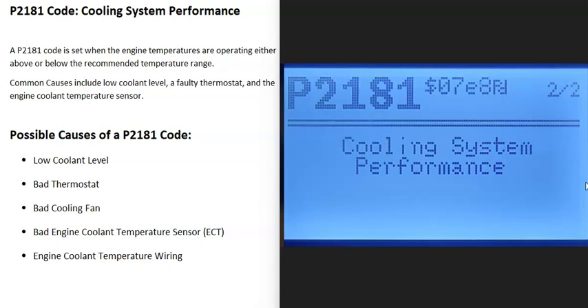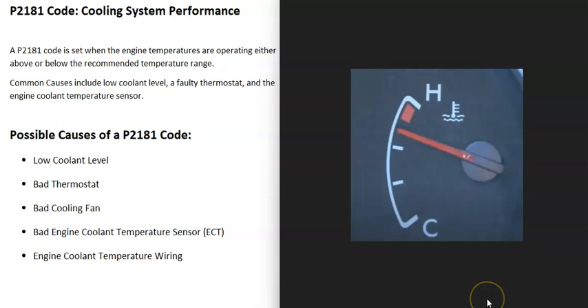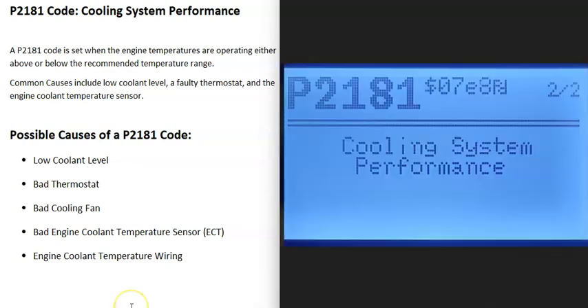Today I'm talking about a P2181 code — what it is and how you go about fixing it. A P2181 code is a cooling system performance code. Basically, the engine has a temperature range it's supposed to be operating in, and if it's running too hot or too cold, the computer is going to see this and send out a P2181 code.